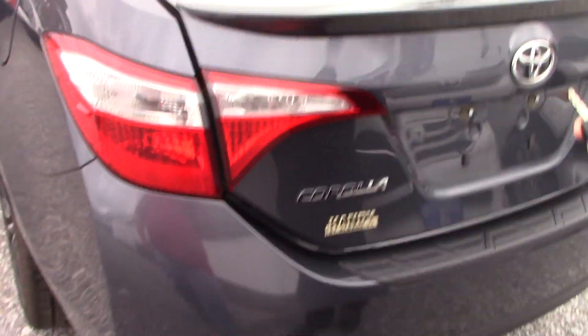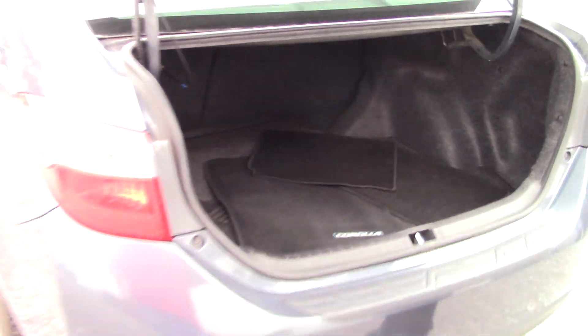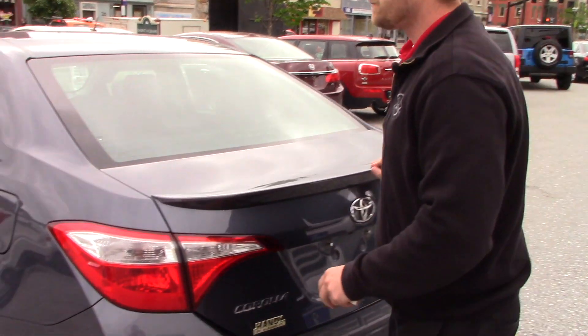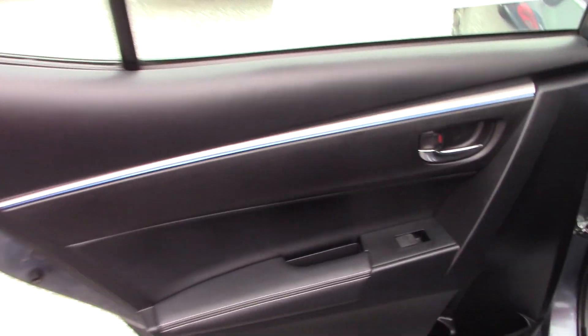You can pop open your trunk just by a key here. The Corolla also gets the carpet floor mats with the Corolla name logo on it. Big space for the rear trunk. The Corolla also offers the most spacing, competing with all brands.